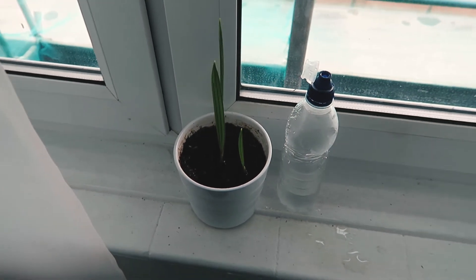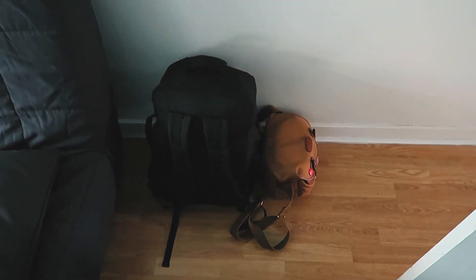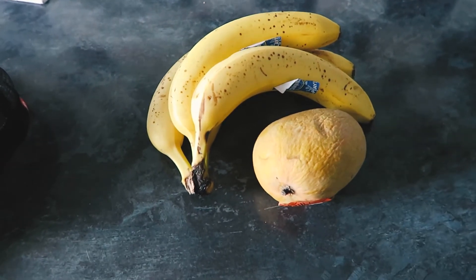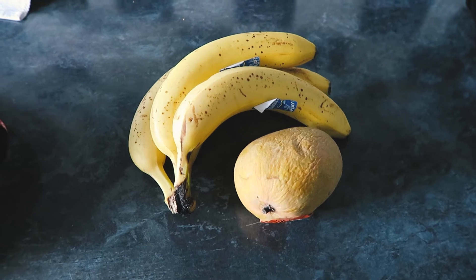I just watered my plants, the bags are packed. Now it's just time to eat something. I have all these bananas and a mango, so I just need to eat those because I'm going away for like two weeks and I don't want them to go to waste.